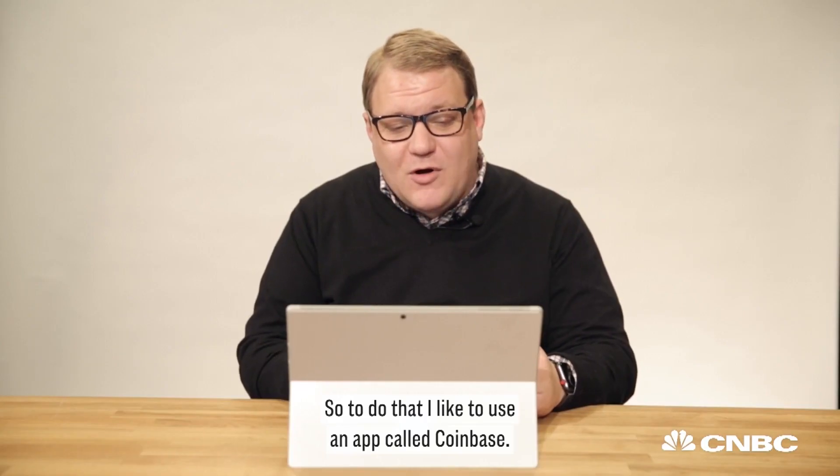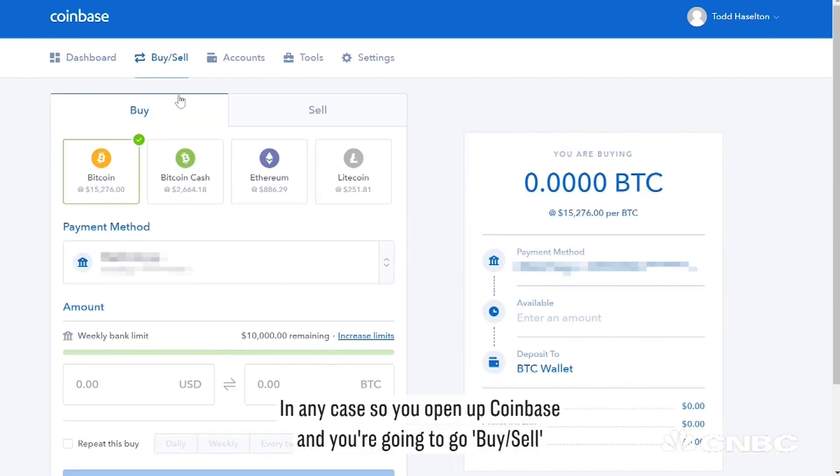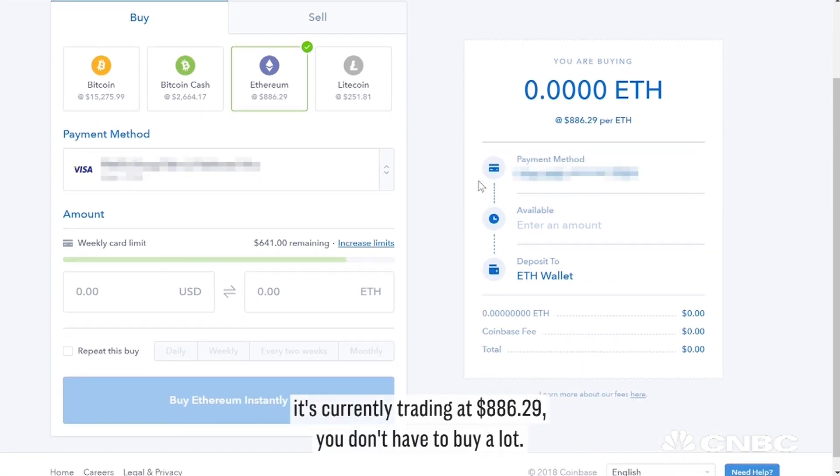To do that, I like to use an app called Coinbase. Open up Coinbase and go to Buy or Sell. This is assuming you've already created an account. You're going to select the account you want to pay from — in this case, a bank account — and then choose to buy some Ethereum.